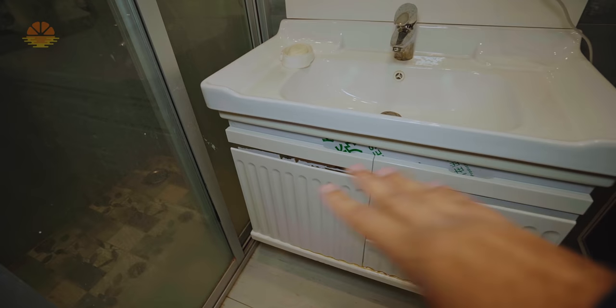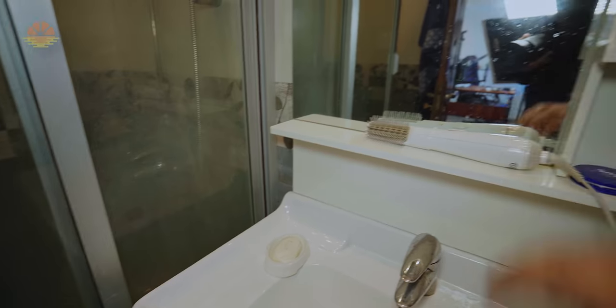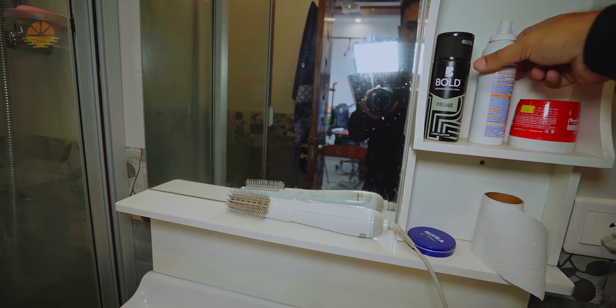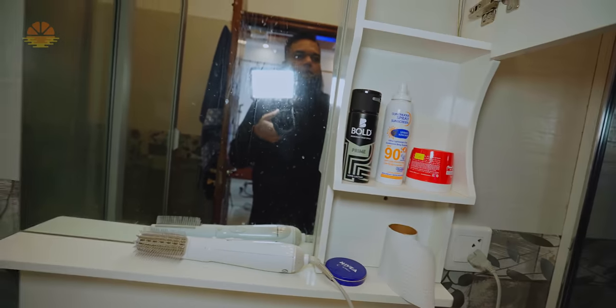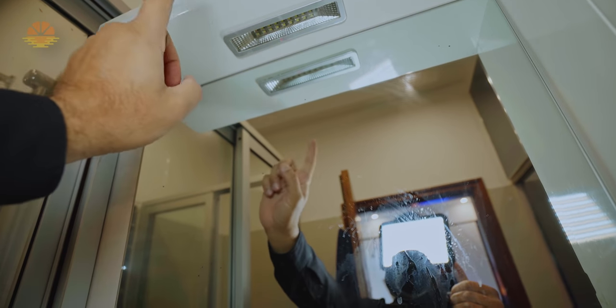This is my vanity area — it is mostly empty. There is a hair dryer, a good body spray, sunscreen, brill cream. One light here is not working, so I have to repair it.